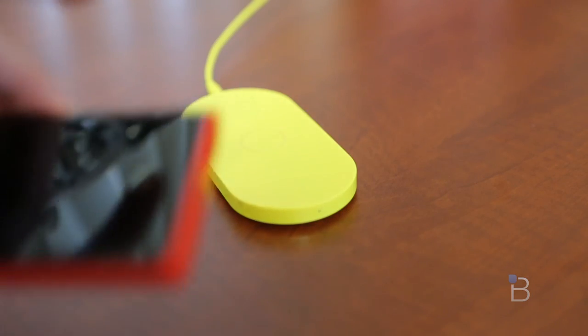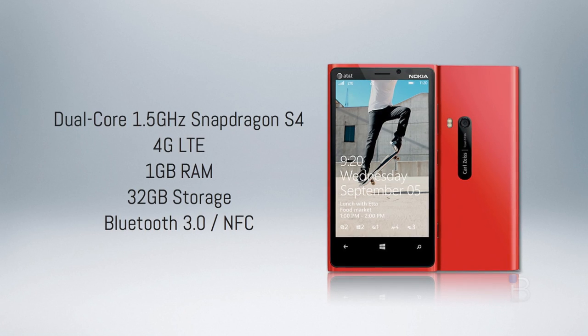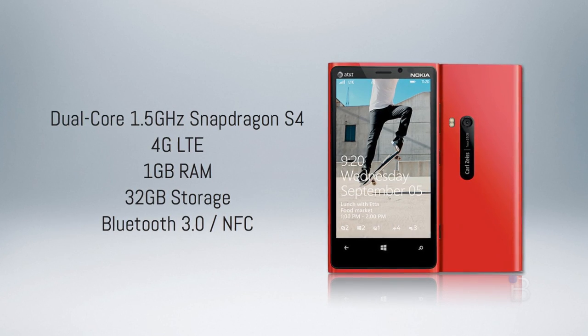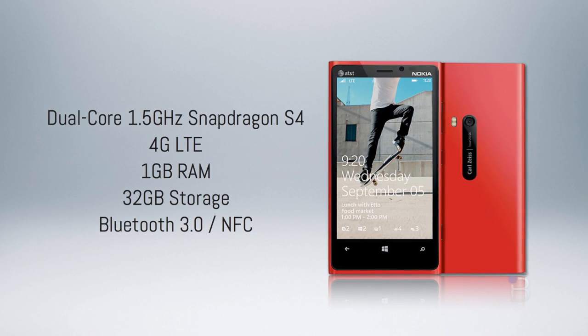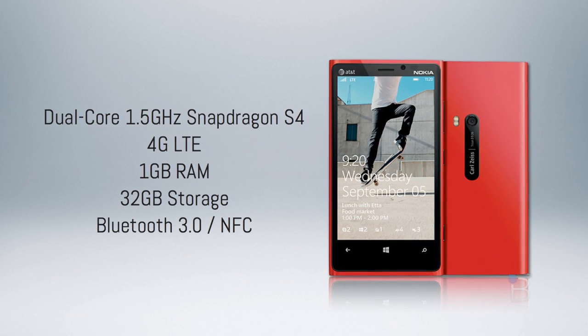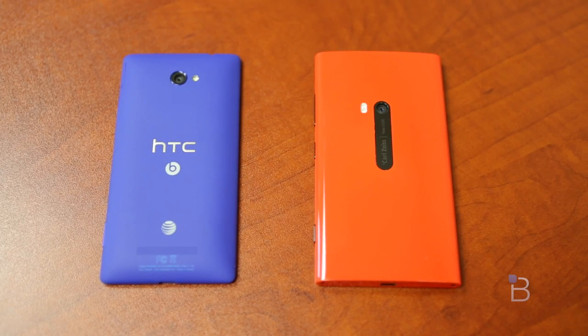The Lumia 920 also features wireless charging for its 2,000mAh battery, which I'll talk about a bit later. It's got a dual-core Qualcomm Snapdragon S4 processor, support for AT&T's 4G LTE network, 1GB of RAM, 32GB of storage — twice that of what the 8X offers — Bluetooth 3.0, NFC, and all kinds of other goodness. What you're not going to find, though, is Beats Audio, which I really liked on the Windows Phone 8X, but I prefer the industrial design, the display, and Nokia's software bundles over the Windows Phone 8X so far.